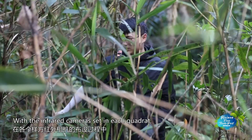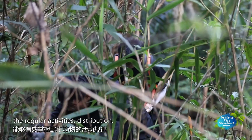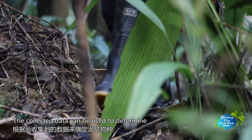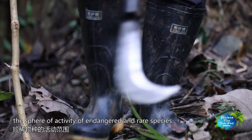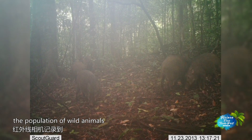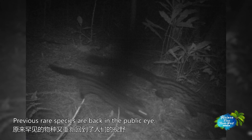With infrared cameras set in each quadrant, they can effectively investigate the regular activities, distribution, changes and population dynamics of the wildlife. The collected data can be used to determine the sphere of activity of endangered and rare species. As protection and monitoring gets deeper and more effective, the population of wild animals recorded by infrared cameras is expanding, and previous rare species are back in the public eye.